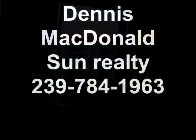This is Dennis McDonald with Sun Realty, 239-784-1963. Thank you very much.